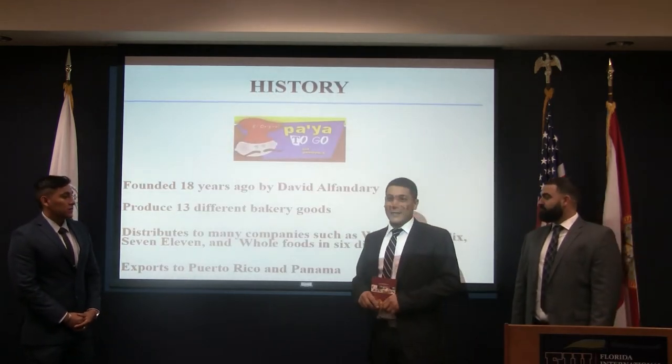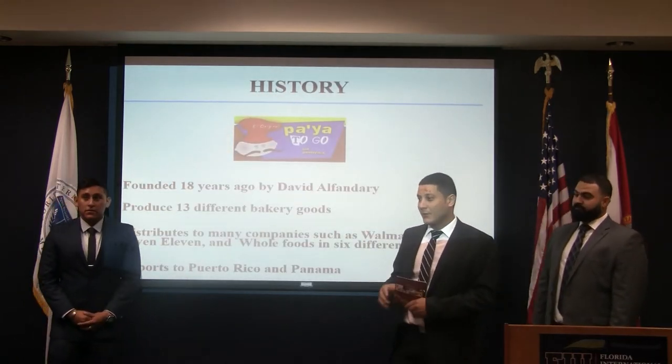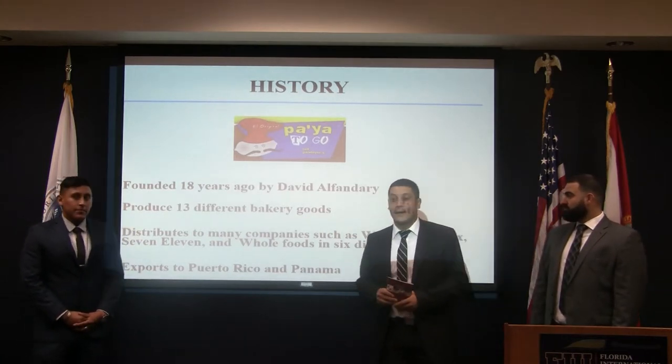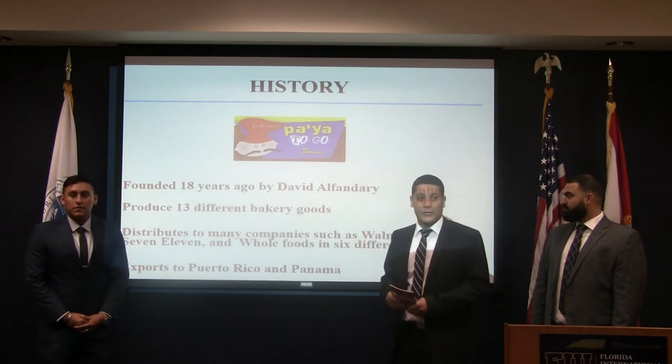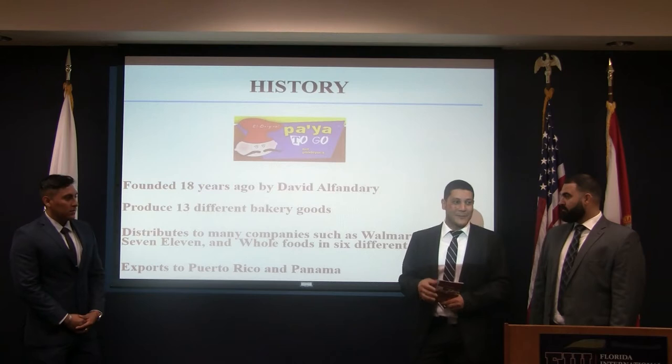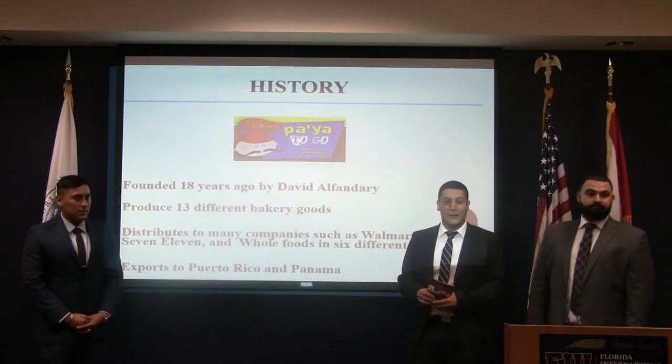Before we start our presentation, let me go over the history of this company. As you know, this company is funding our project. Mr. Saperstein is here today with us — thank you for being here, and thank you for giving us the opportunity to work with your company.